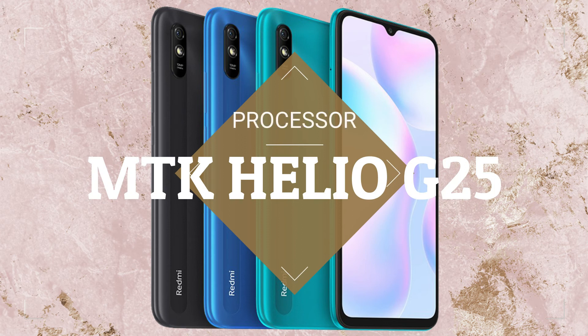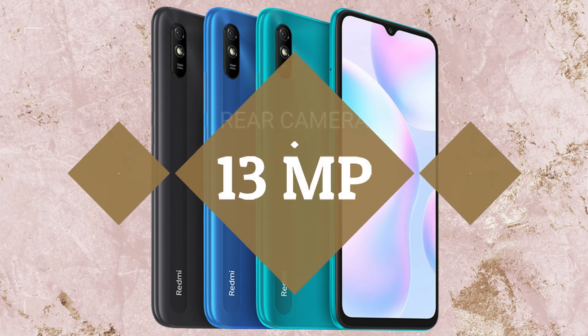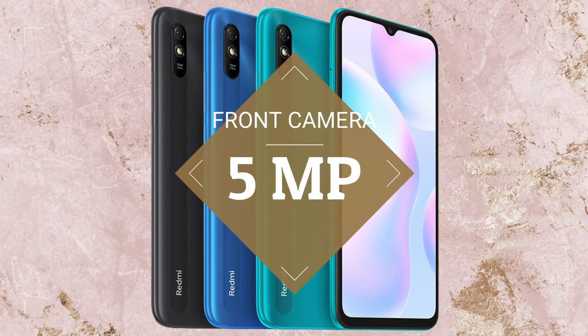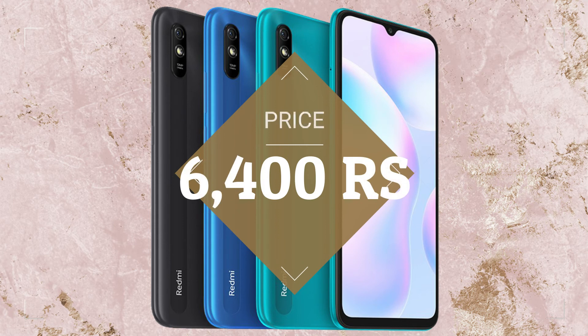The Redmi 9A is powered by the MediaTek Helio G25 processor. It has a 6.53-inch IPS LCD display, a 13MP rear camera, and a 5MP front camera. It has a 5000mAh battery and its starting price is expected to be 6,400 rupees.